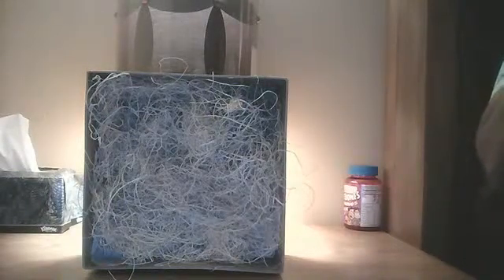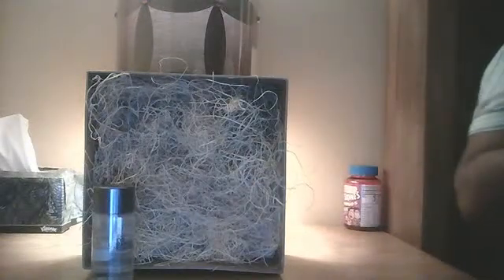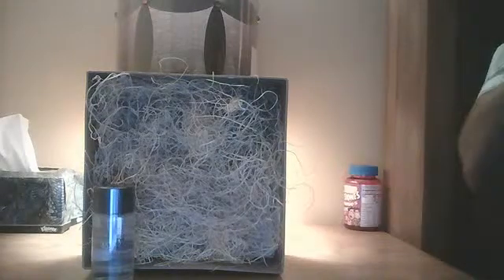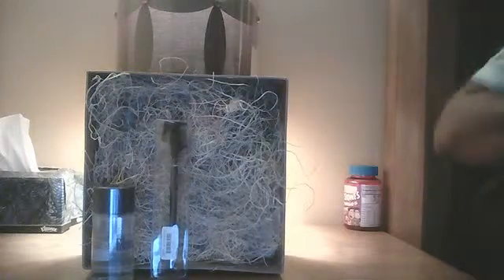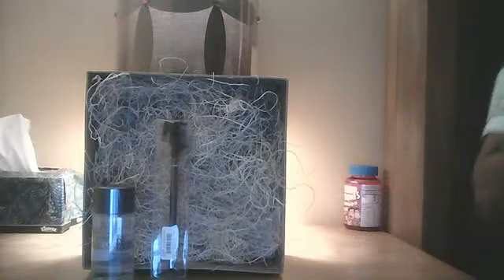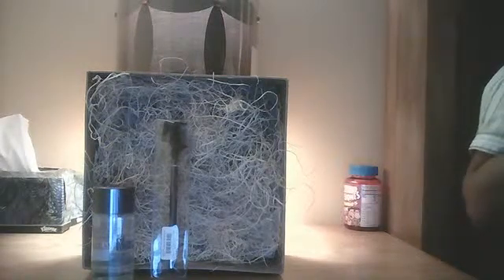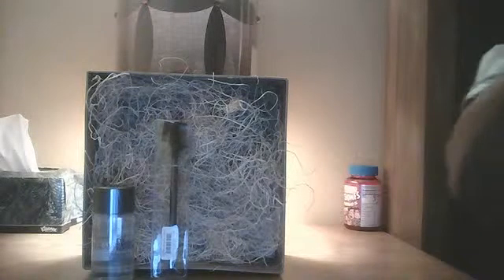I received the eye makeup remover — well, what I ordered rather — and an eyebrow brush comb for your eyebrows. I also ordered from them this Fabulous Face Natural Finish Concealer.